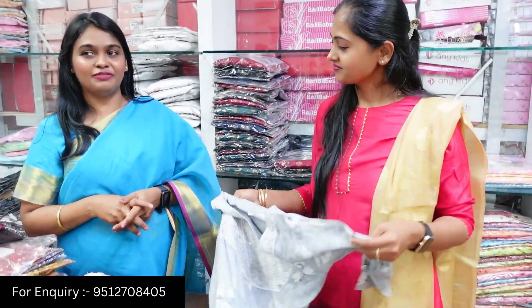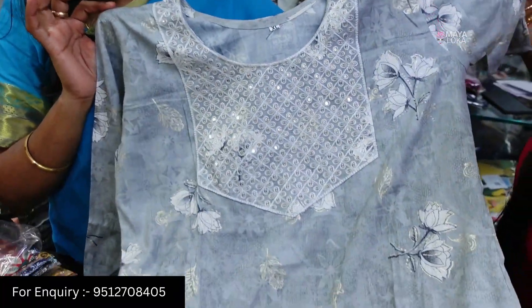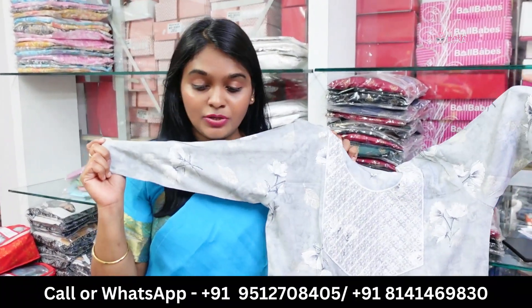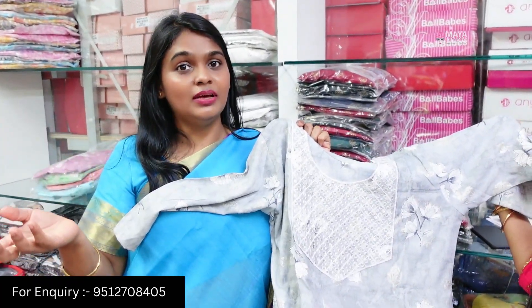We have a light grey color and white color combination with floral, thread work, and sequence work. It's a beautiful concept. We have the bottom included. The price is in the store — you can purchase the kurti with dupatta.